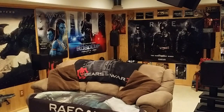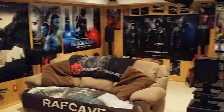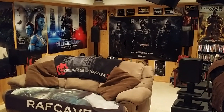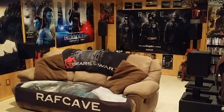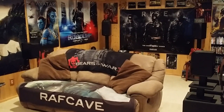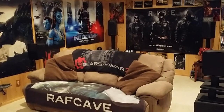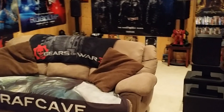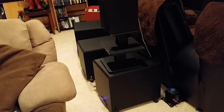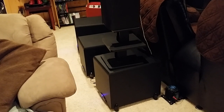Right off the bat you'll notice I've added Infinity speakers — Infinity Entra One center rear speakers in the back, and I just purchased the Infinity Primus side surrounds. So I have a full 7.2 surround sound for the gaming area finally.